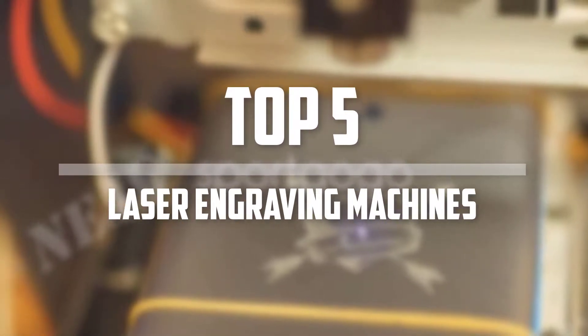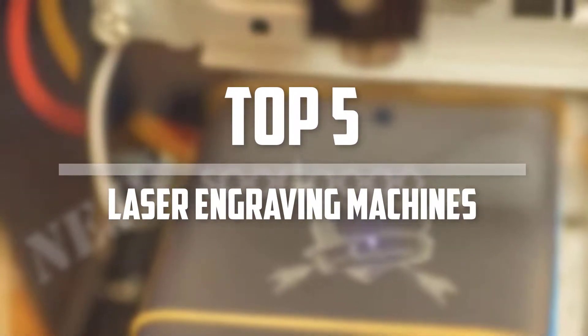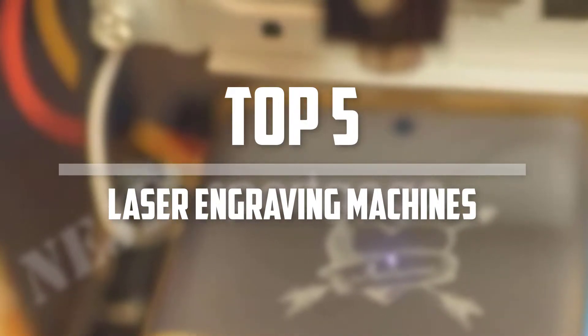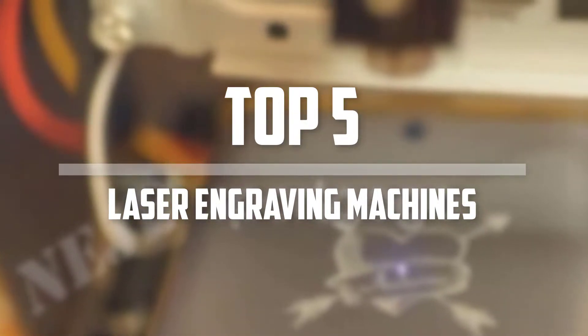Hello everyone, welcome back to the Tech Mart. In this video we are going to check out the top 5 best laser engraving machines. Let's get started with the list.